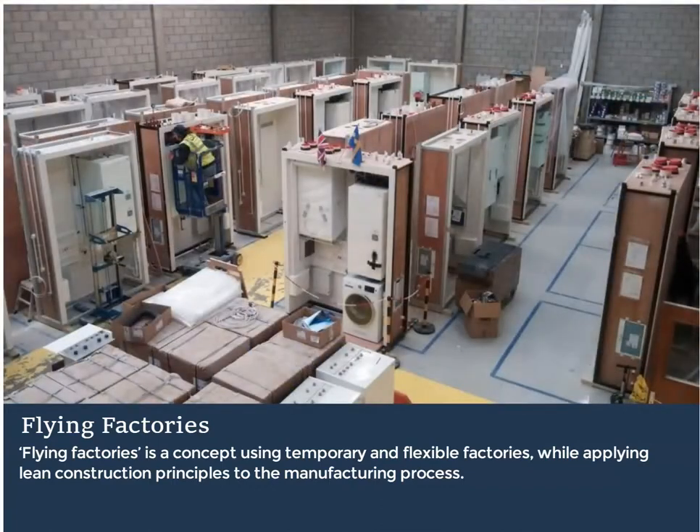Gansker manufactured 540 utility cupboards, as pictured, in a flying factory and constructed another 300 on-site. The on-site construction was driven by site constraints but provided good data on the comparison of the two techniques.